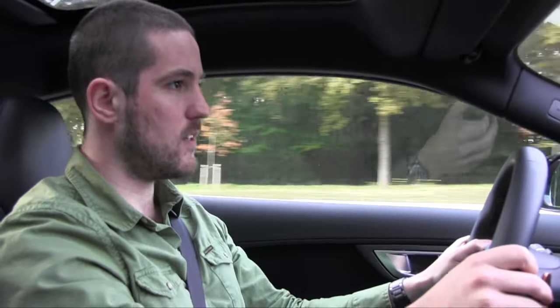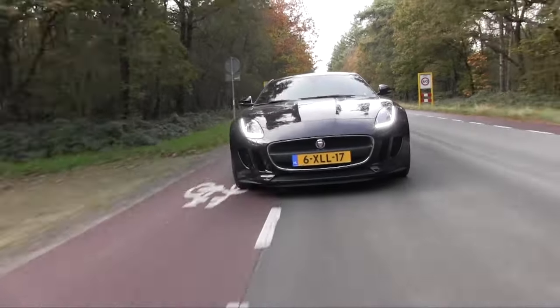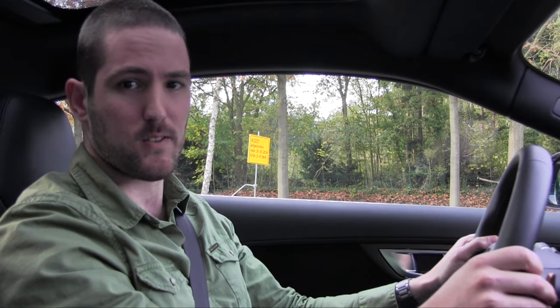De laatste keer dat ik in een V6 zat, was het eigenlijk een beetje een tam autootje. Dit is de Jaguar F-Type, zoals je al gezien hebt. En om deze nou tam te noemen, dacht ik niet. De V6 die hierin ligt maakt 340 pk dankzij de supercharger die erbij zit. En ja, dat merk je aan alle kanten, en vooral aan de keiharde grom die hij achterlaat als hij voorbij komt.